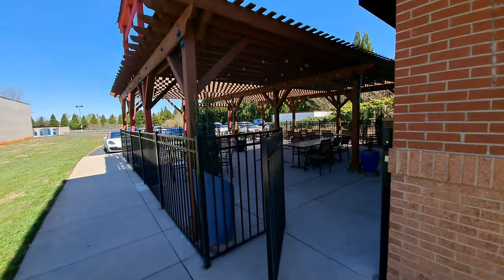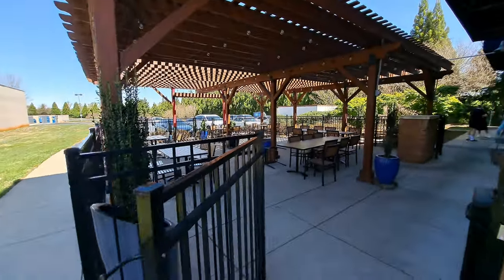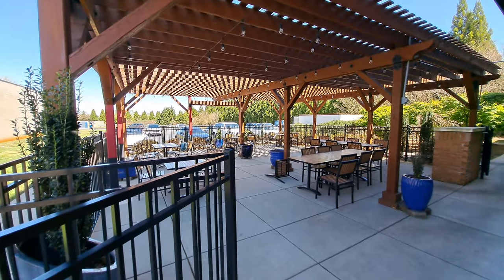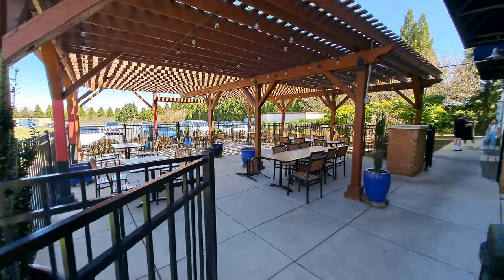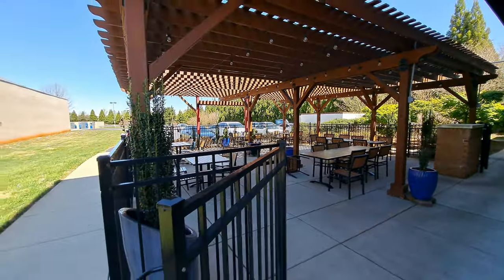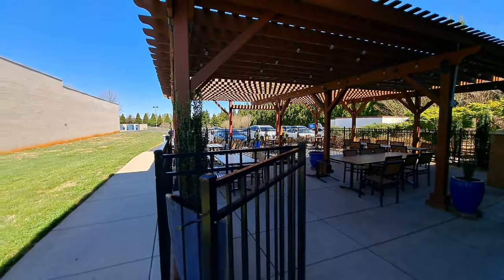Now over here on the side of the building, they have a nice little shaded outside eating area. We had talked about doing that. It's just a little chilly to be outside eating today, especially in the shade. So we're going to eat inside. Maybe we'll come back when the weather's warmer and eat outside.